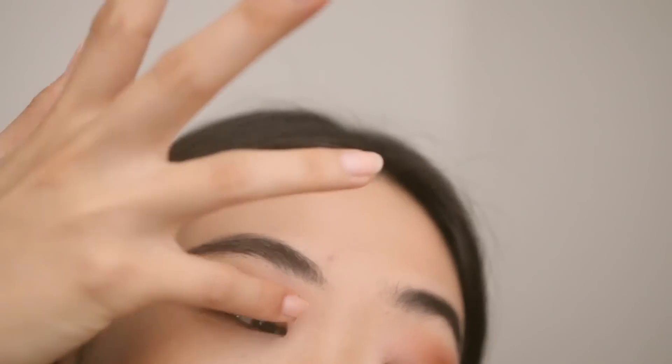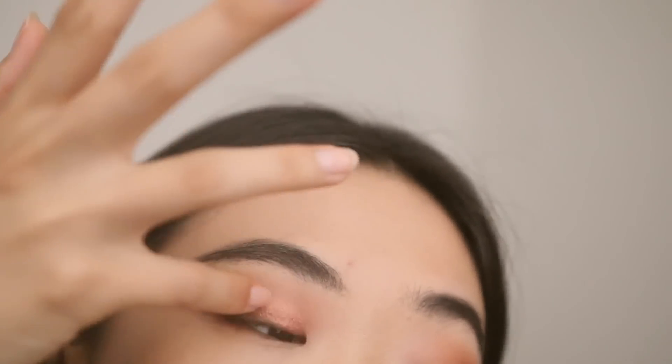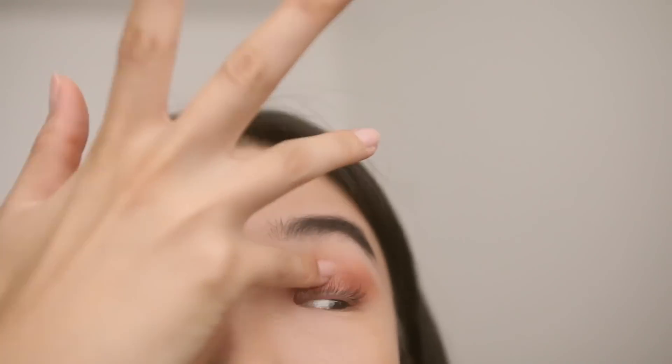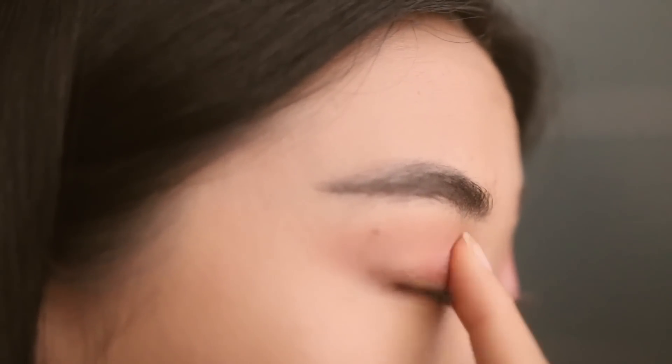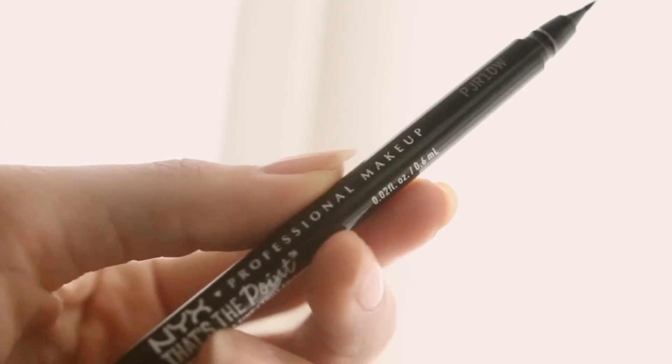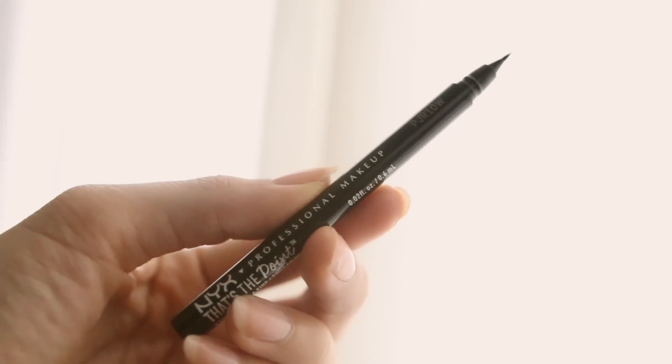Next I'm taking this pink shimmery shadow and applying it with my fingers to the inner corner and center part of my lids, because it's fast for school and I think shimmer or glittery shadows apply better with your finger — but I'm no beauty guru. Lastly, I'm taking the white shimmery color in the inner corner of my eyes to really brighten up the look, which adds a really sweet innocent pop.